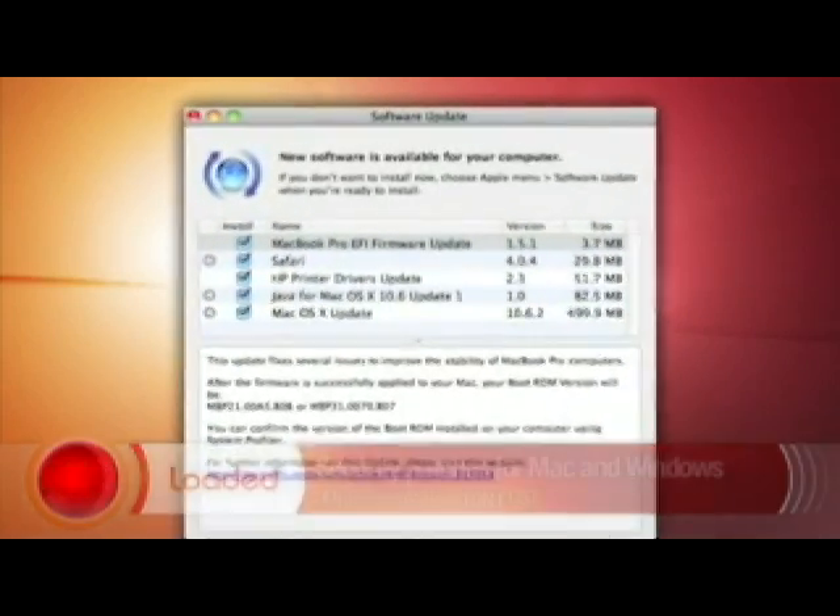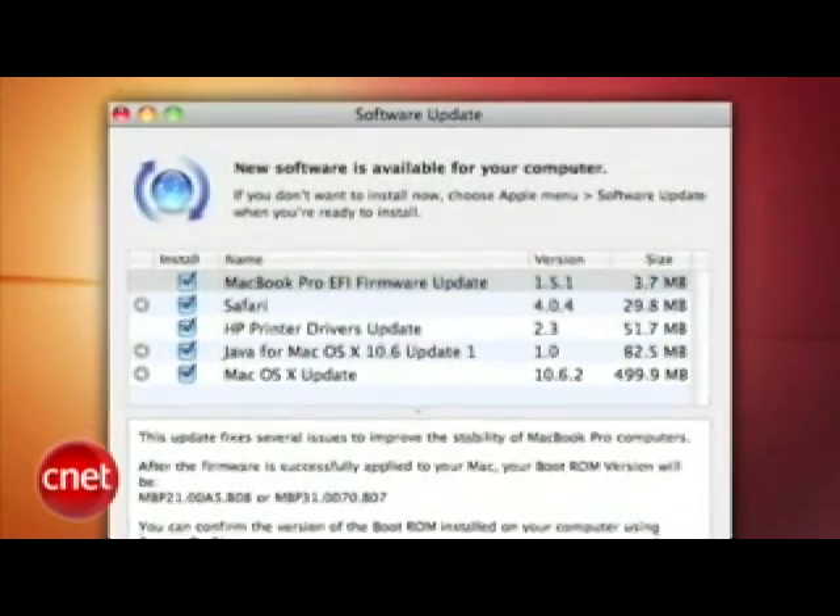Speaking of Apple, there's a new security fix for OS X. It came out late last week and it's said to plug some security holes for Leopard and Snow Leopard. Microsoft and Adobe are also supposed to issue security updates of their own on Tuesday. So just for fun, everyone update their operating system.